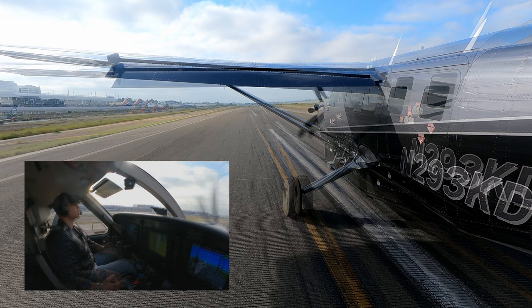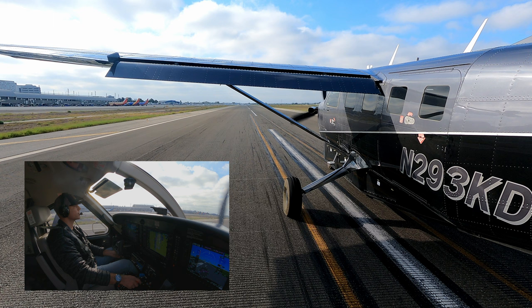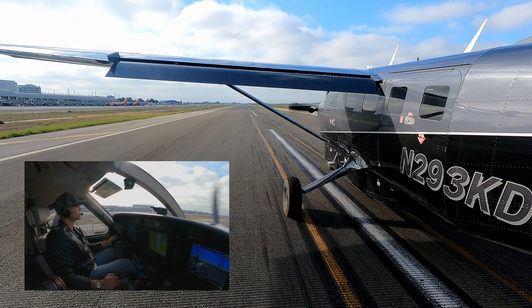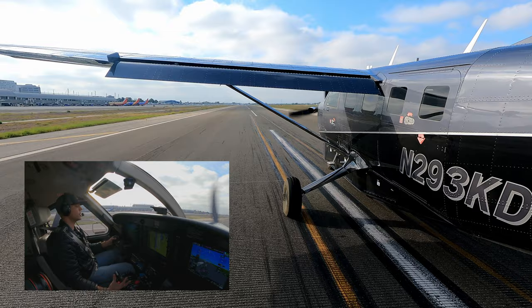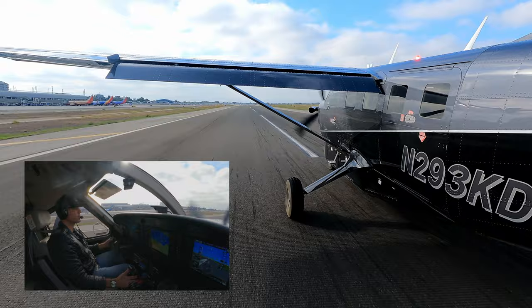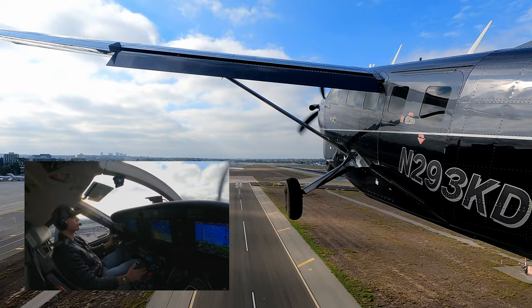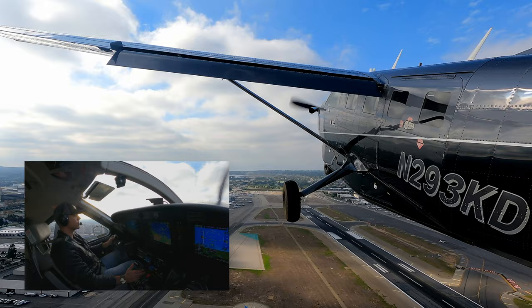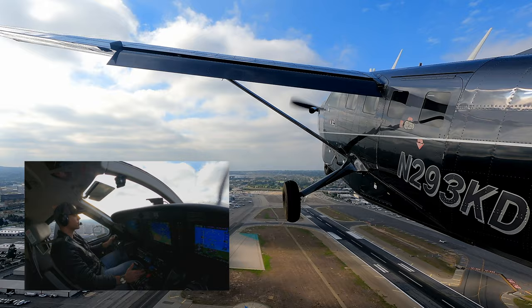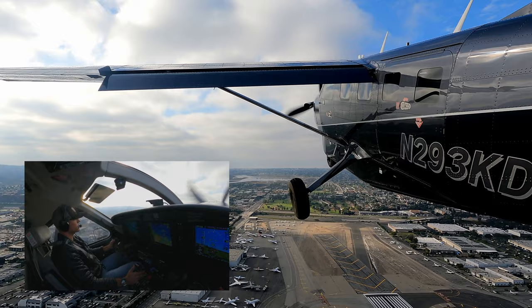Cleared for takeoff, 293 KD. Bringing power up to the top of the green. Prop at 10 o'clock, rotate at 55 knots. Here we go — climb out at 875, getting 1,400 feet per minute. Turning left to heading 080. At 80 knots, flaps coming to 10, auto-trimmed. Flaps up at 90, auto-trimmed one more time.